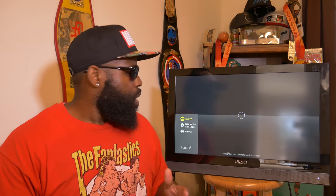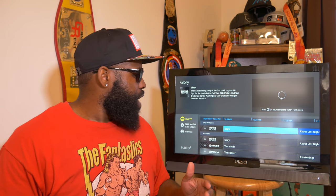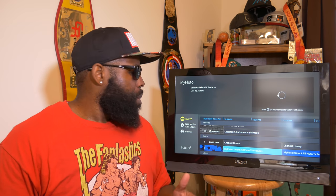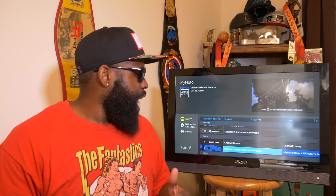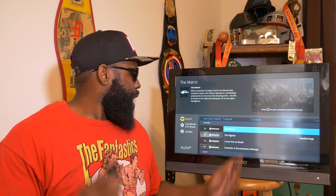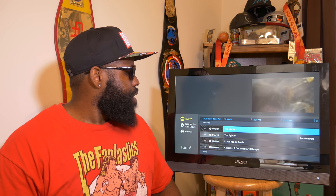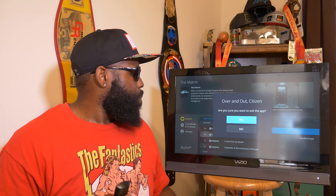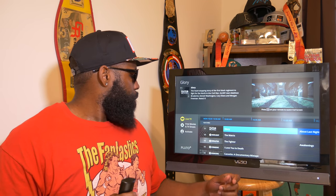Pluto TV is going to be your pseudo live TV app. It's not going to give you your regular cable stations, but it does have a few. For the most part, it gives you access to movies, comedies, and dramas from lesser-known channels and internet streaming channels. For instance, right here Spotlight 50 is showing The Matrix — click in and there you have it, and it'll be in 4K if you have the right setup.